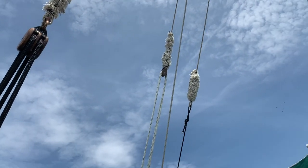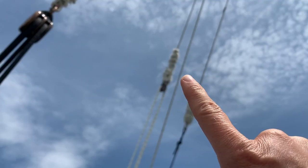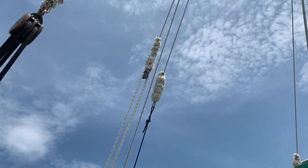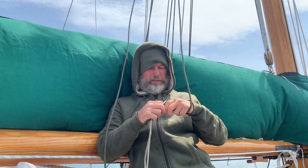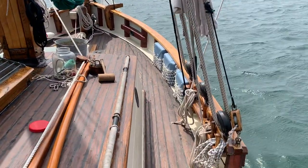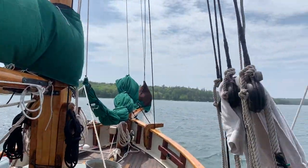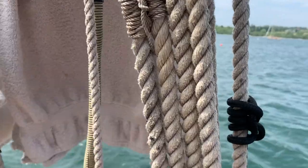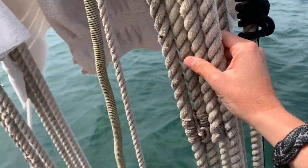I redid the baggy wrinkles because we needed one on this one, so I had to borrow some from over here. We still need to do our single sideband line. Pete also tied on these things to keep the deadeyes straight, and I'm going to go along and tie these so they don't come out.